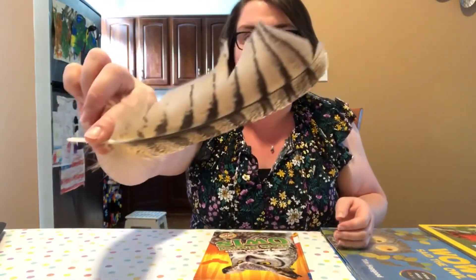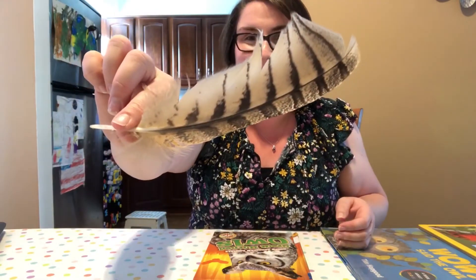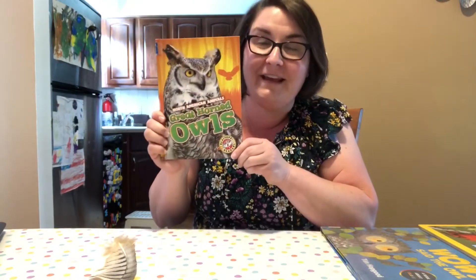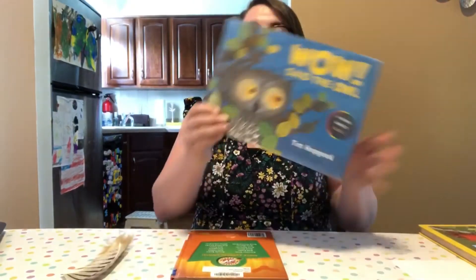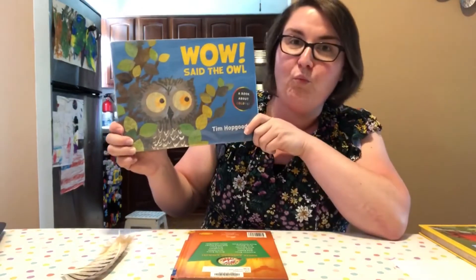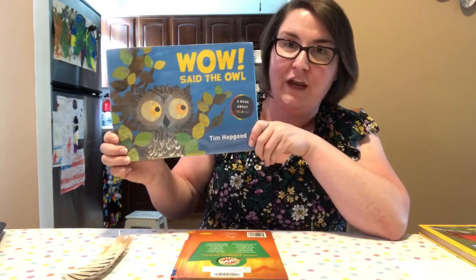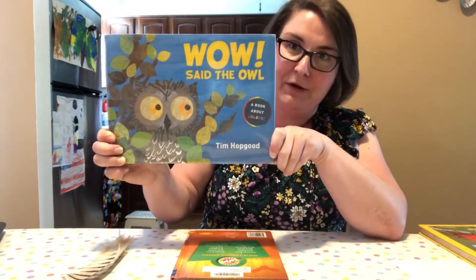Now you know more about the great horned owl, and it all started from finding this feather! This book was a non-fiction book — it was all about facts. If you want to hear a great story about owls, a fiction book called Wow Said the Owl was read by Miss Connie in another video on our Storytime playlist, so you can look that up. I love this book.